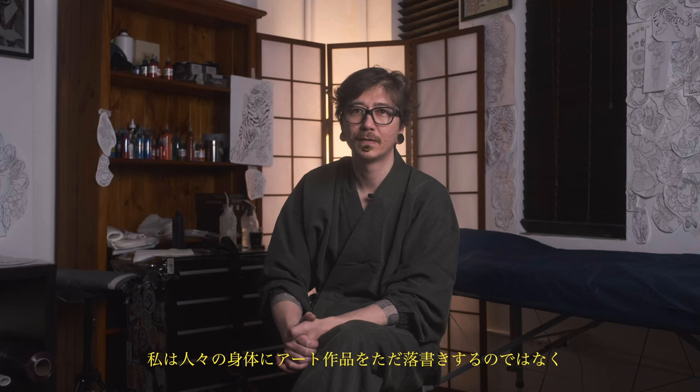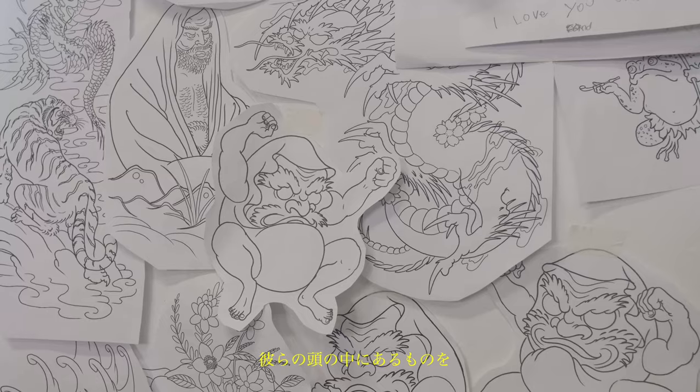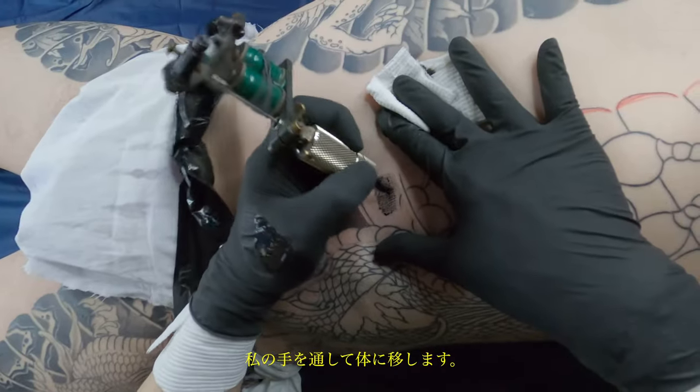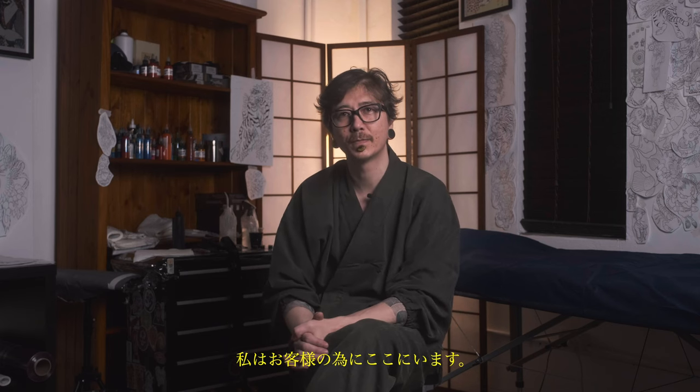I don't just scribble artwork on people's body. I translate what they have in their minds through my hands onto the body. I cater for the clients — I'm here for my clients.